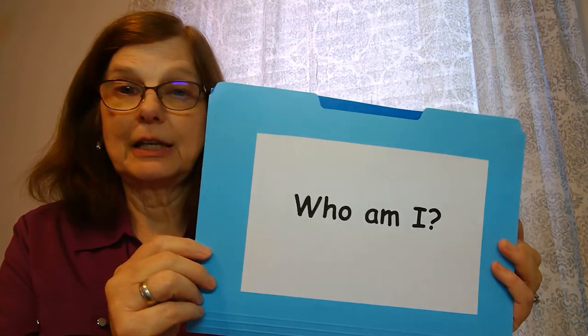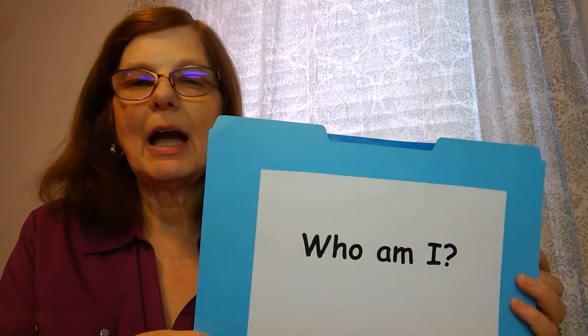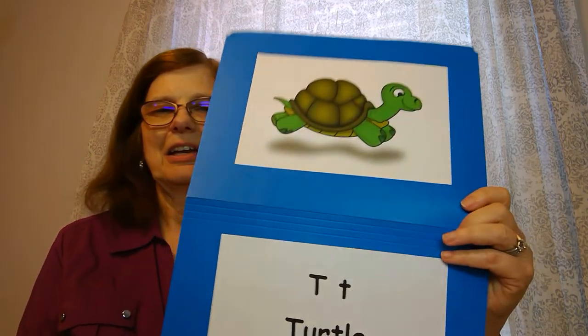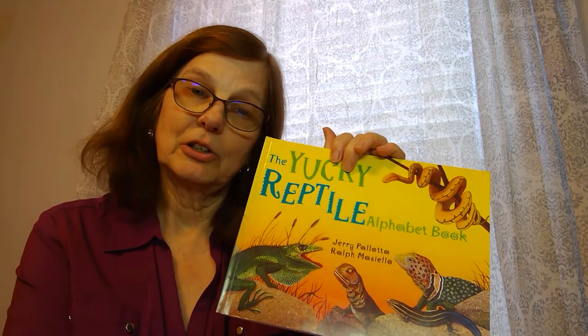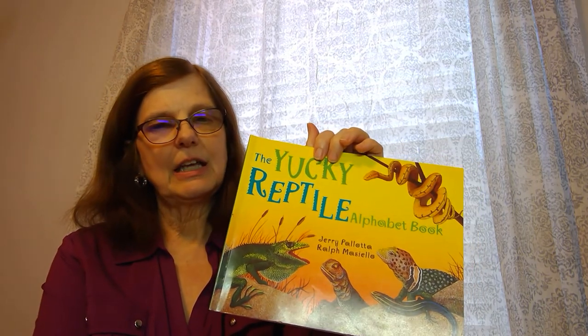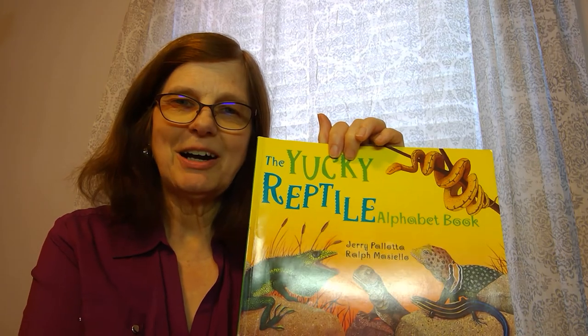And one more. Who am I? I have four legs, I am very slow, I carry my house on my back, and my name starts with the letter T. Turtle! So those are our reptiles. I hope you enjoyed the story of the Yucky Reptile ABC book. Why don't you pick out your favorite reptile and draw a picture and tell about it — you can tell about its habitat, which means where it lives. Have fun, boys and girls! Bye-bye.